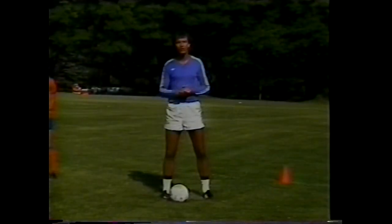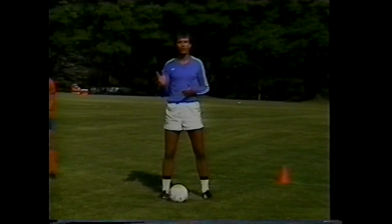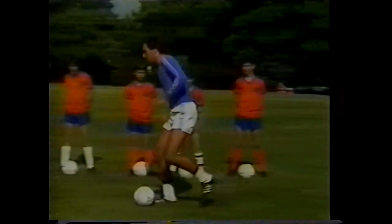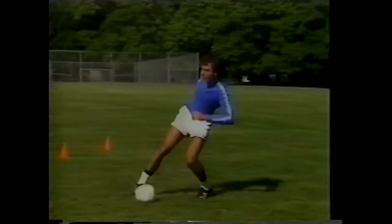Now we'd like to show you the four surfaces just described. The first is the inside of the foot — taking the ball, touching it with the inside of the foot, and keeping the ball close to your body.